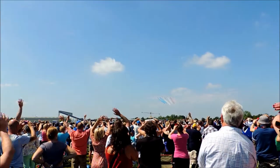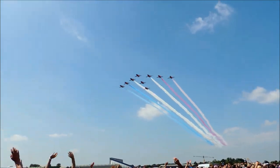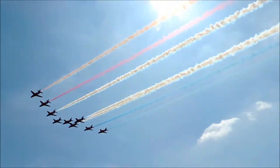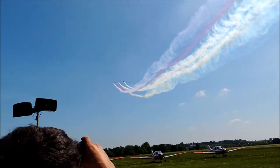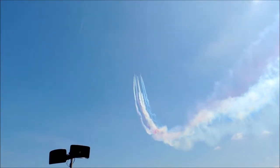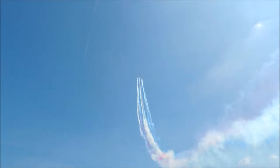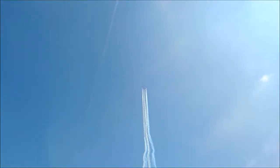The Royal Air Force Aerobatic Team for 2013 — it's the Red Arrows! Red One has called the team into short diamond formation as you see Reds 8 and 9 tuck in to form the famous Diamond 9 trademark Red Arrows shape.